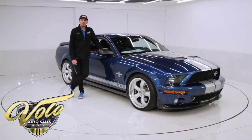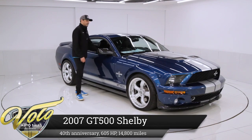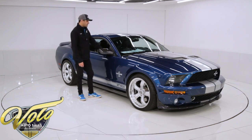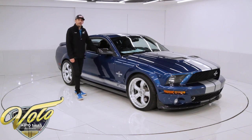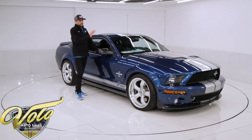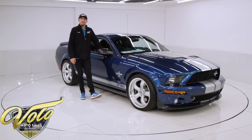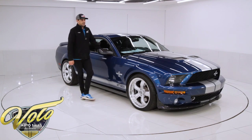I have an absolutely gorgeous 2007 GT500 here. It's not just a GT500 though — this was sent to Shelby Las Vegas by the original owner we acquired it from. He had the 40th anniversary package put on it. It's pretty much a Super Snake besides the cowl hood. It has everything else you'd want for Super Snake upgrades. It's just under 15,000 miles and in really great shape.